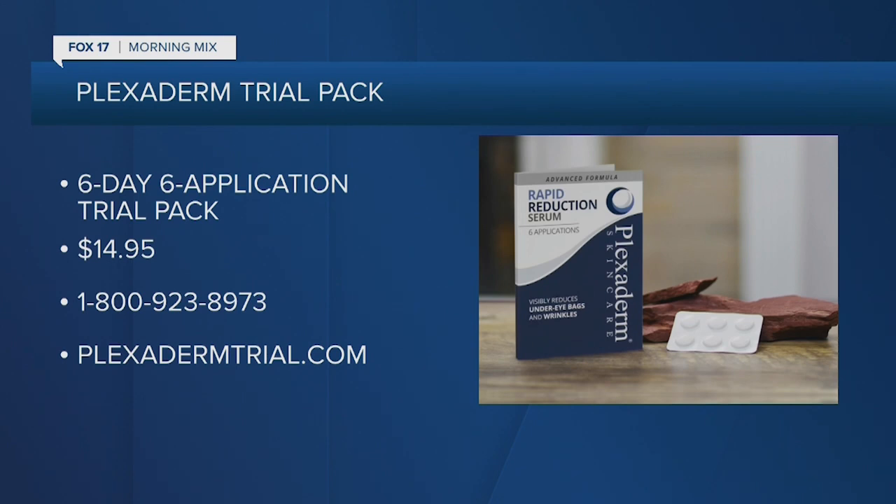The only thing to lose are those wrinkles. You can see what Plexaderm can do for you — the results are real. You no longer need to overpay to look younger. Try Plexaderm today. That six-day, six-application trial pack is just $14.95 with free shipping. Visit plexadermtrial.com or call 1-800-923-8973. Order right now to receive free shipping.